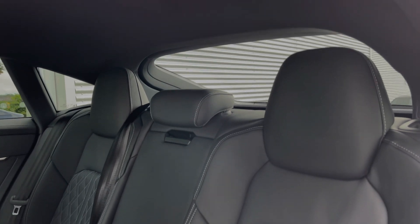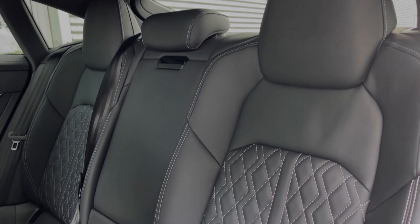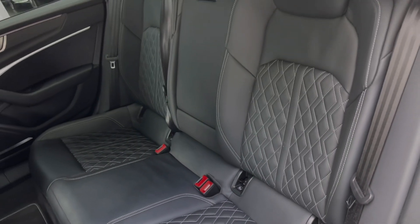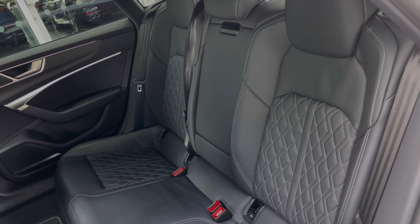The rear seats in this car come finished in leather material and feature the contrast diamond stitching to the centre, a central armrest for rear passenger comfort, and the child ISOFIX anchor points for easily and safely installing a child car seat.